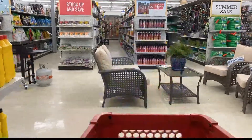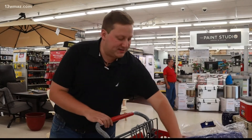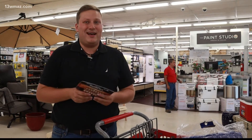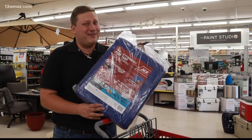So, without further ado, here's some of my shopping cart. First things first, I grabbed a pretty heavy-duty flashlight because I want to be able to see when those lights go out. I also grabbed some AA batteries just to make sure that everything I need has enough juice. I also grabbed a tarp because, let's face it, in Central Georgia, I'm probably going to need it at some point.